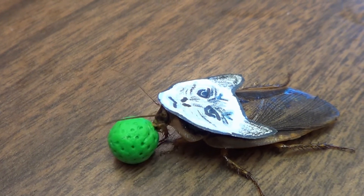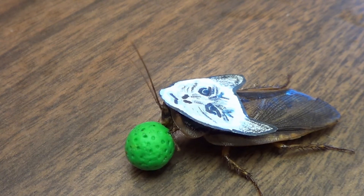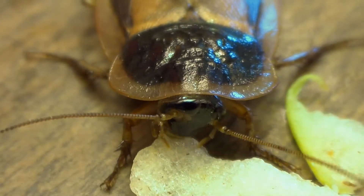Kittens tend to be nocturnal and live in a variety of different habitats. They spend much of their time foraging for food.